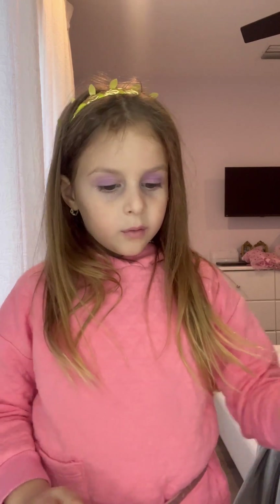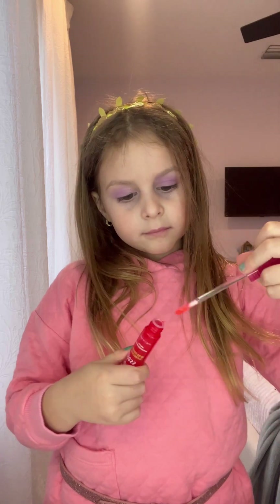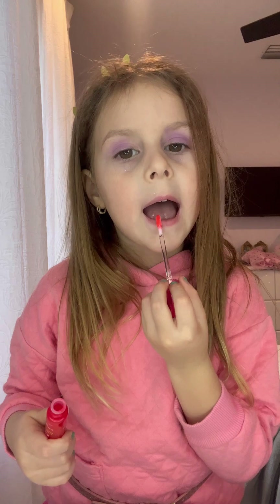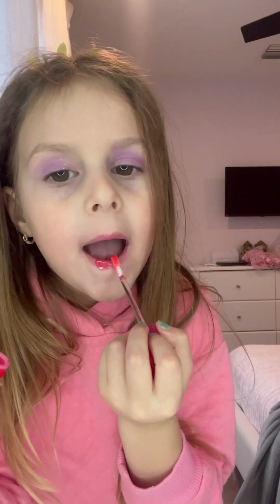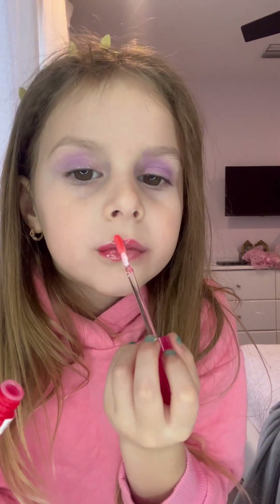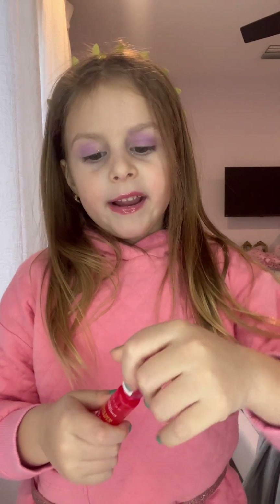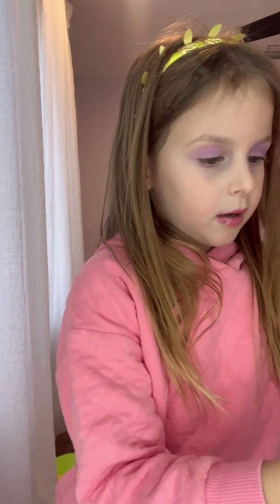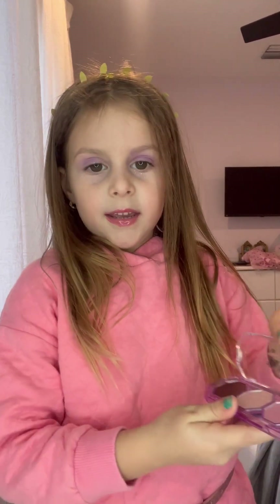Now we are going to do the kind of red lipstick. And this smells like bubble gum. So now we're going to try on this kind of eyeshadow.